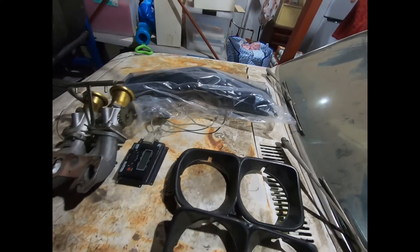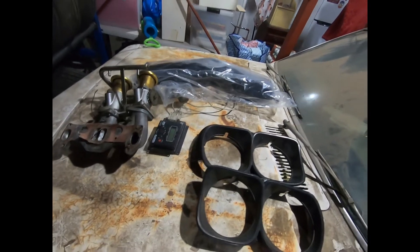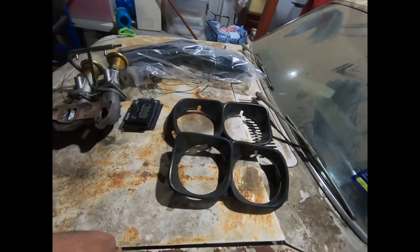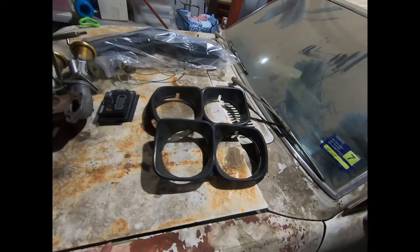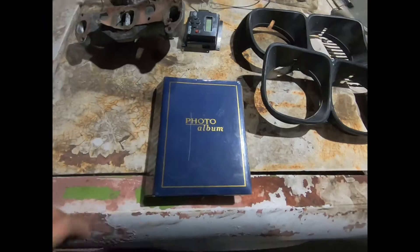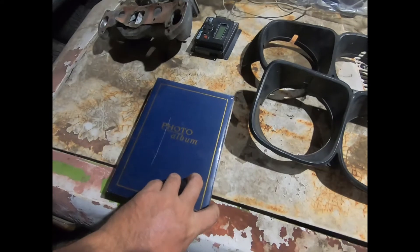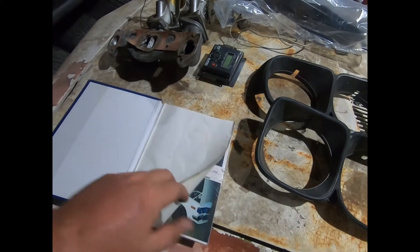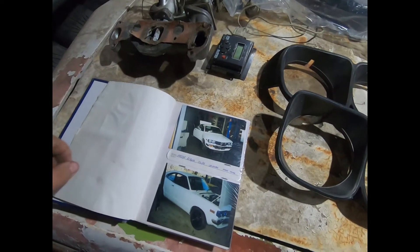Another thing I managed to find was an old photo album, so I've got pictures of when I was fixing this thing back when I was a teenager. This is the old photo album I found while digging through some boxes — obviously when I was a teenager, computers weren't really a thing.